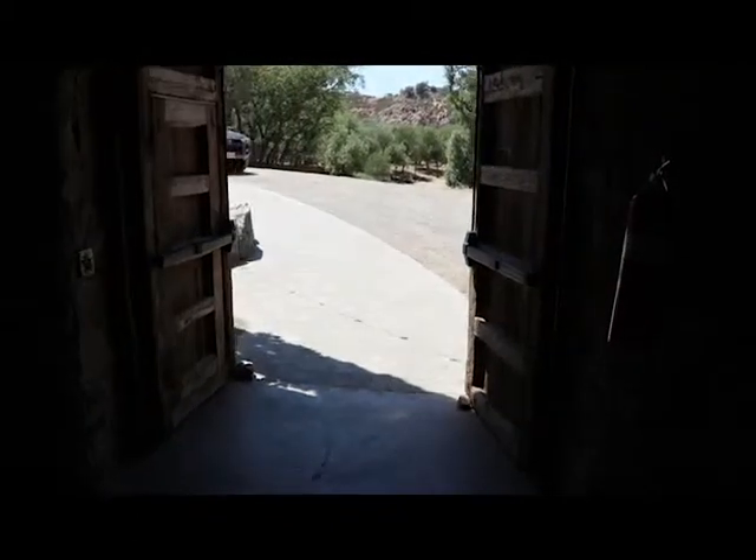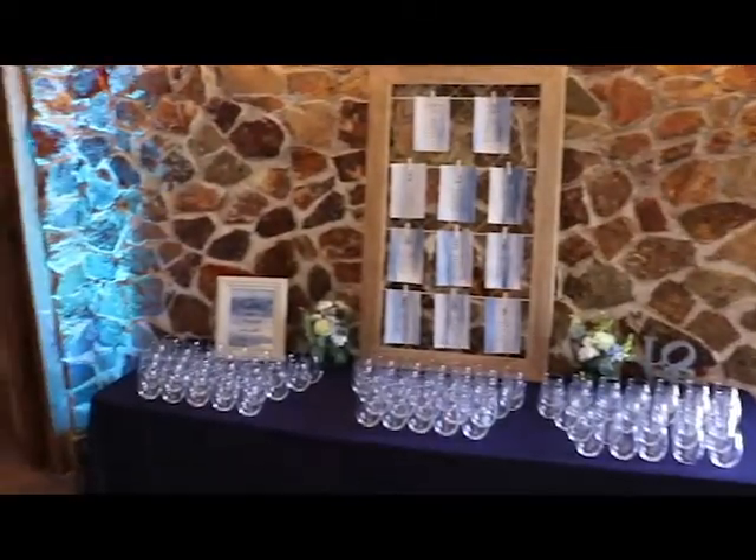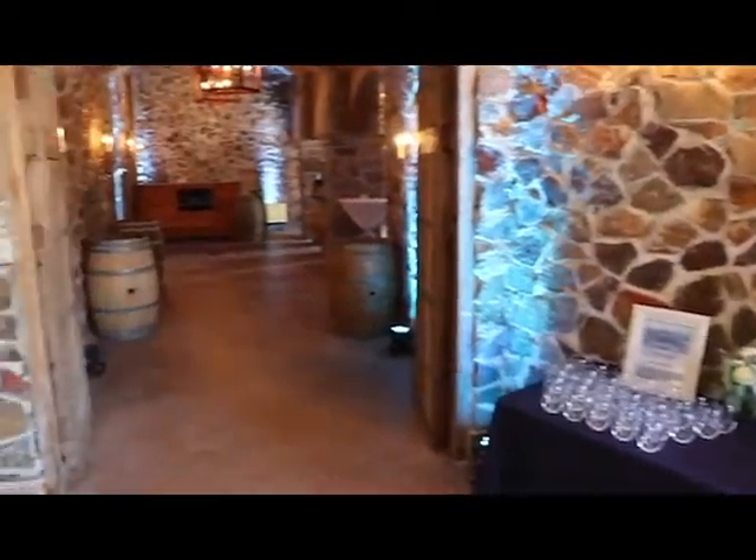Outside these doors on the left is where they had the main reception. But again, it can get very hot. Sign-in desk, and then looking back at the bar.